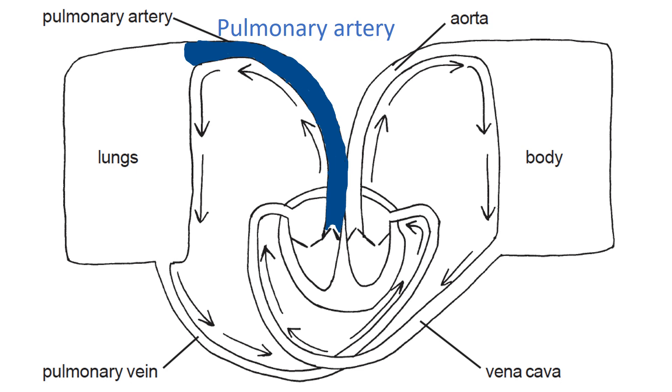In a healthy person, oxygenated blood is around 98–99% saturated with oxygen, whereas the blood in the pulmonary artery is probably about 75% saturated. There's still a lot of oxygen in it — just relatively less than in fully oxygenated blood. So it's reasonable to say the pulmonary artery contains relatively deoxygenated blood. The arrows confirm this: the blood is being carried to the lungs, which are responsible for oxygenating this partly deoxygenated blood.